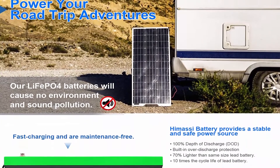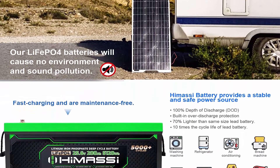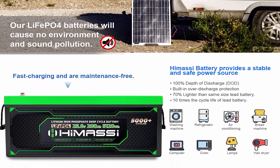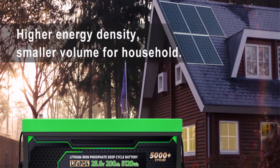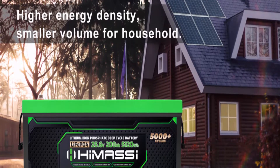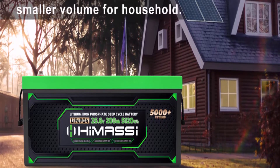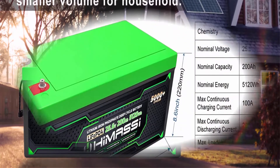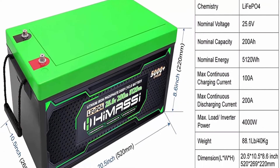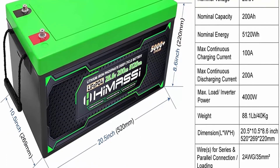Easy to install: Plug and play 24V system. No additional wires needed in series — avoids one battery in a series circuit failing and causing all batteries to fail, saving you from safety hazards and property damage. LiFePO4 battery is 30% lighter than lead acid battery of the same size, easy to move and use. Perfect for backup power for solar power systems, RV, camper, and home energy storage.